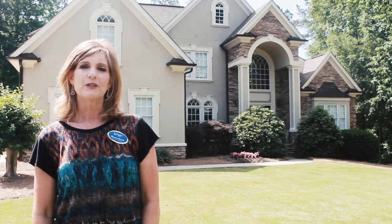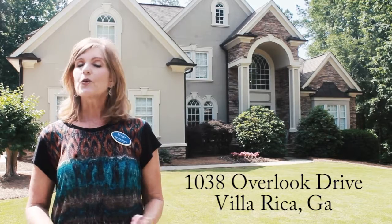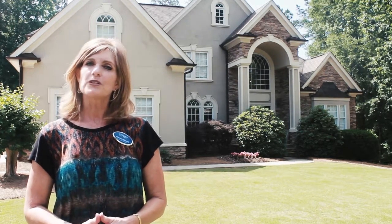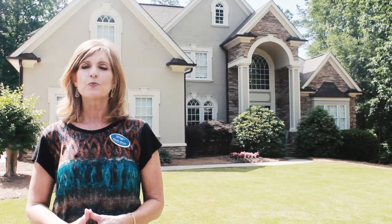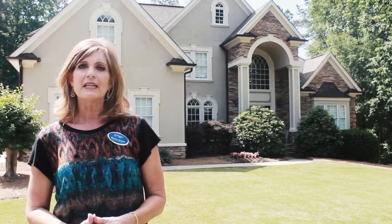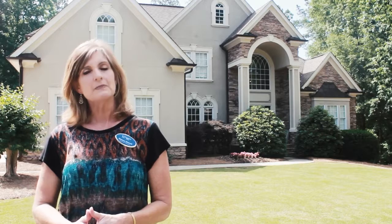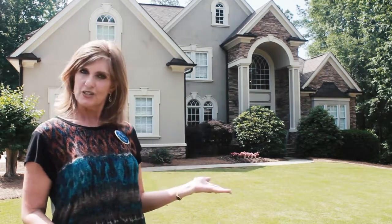Hi, I'm Shawna Sherrill with Maximum One Realtors. Welcome to 1038 Overlook Drive. This gorgeous home is on a private cul-de-sac lot and borders the 12th hole of the Mirror Lake Mountain Golf Course. Some of its features include a master suite on the main level, a gourmet kitchen with keeping room and breakfast nook, and a finished terrace-level basement with not one, but two bedrooms and two baths. Why don't you come on in and I'll show you some of the highlights.